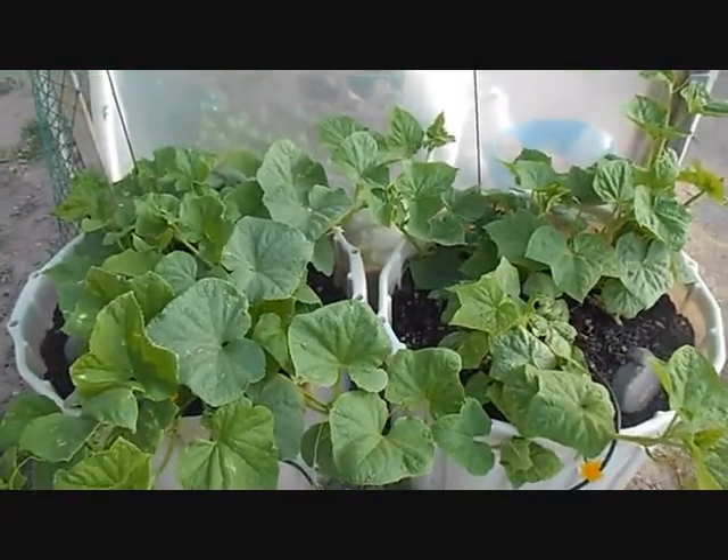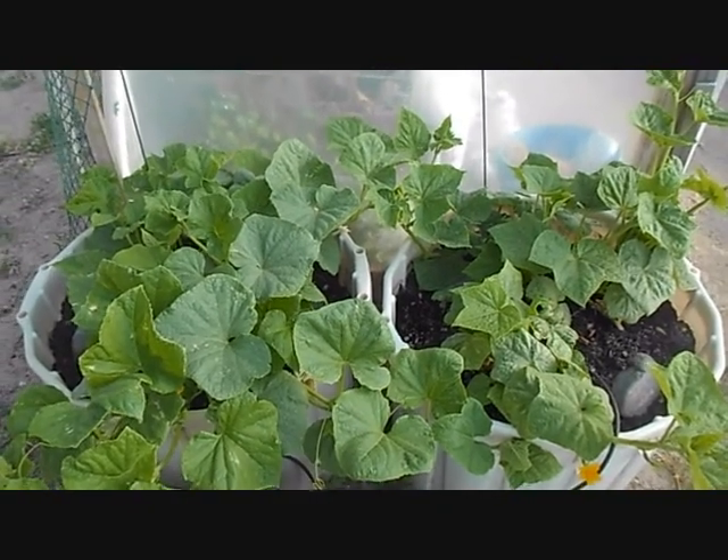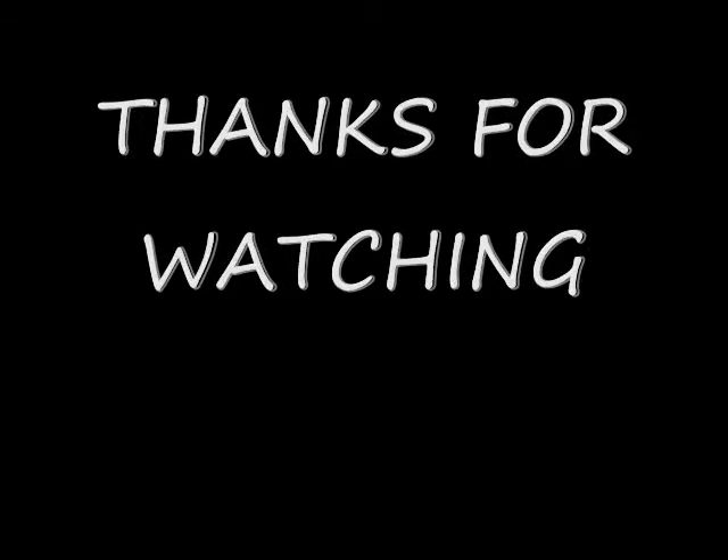Anyway, that's all I've got growing in the garden this year — a lot smaller but a lot more manageable. Thanks for watching.